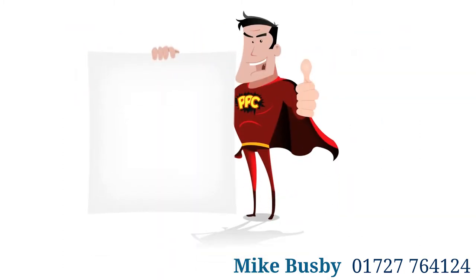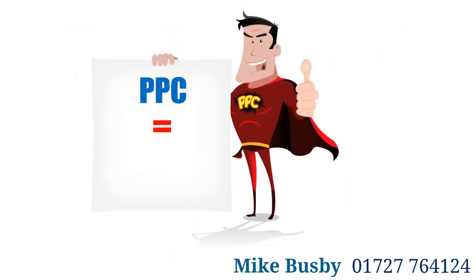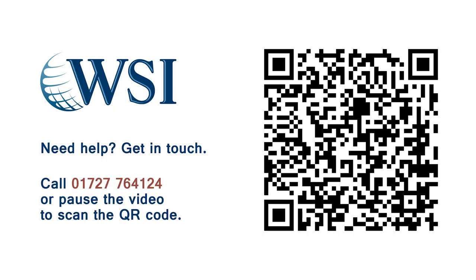In conclusion, as online trends develop, advertising opportunities like Pay Per Click are providing innovative ways for businesses to reach new customers while making a real return on investment. If you would like help developing an effective Pay Per Click campaign for your business, get in touch.